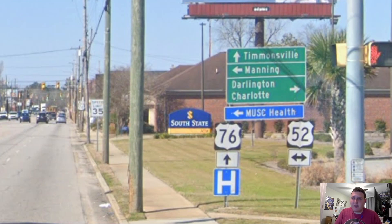Here in Florence, we're meeting with US Highway 52 and we're now signing for Timmonsville. Okay, even though Timmonsville is a quite reasonable town, no one's heard of it. That definitely should be Sumter from here. People have heard of Sumter, South Carolina, not Timmonsville.